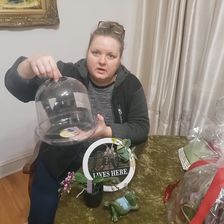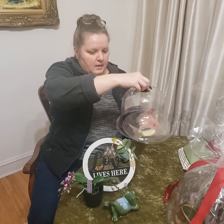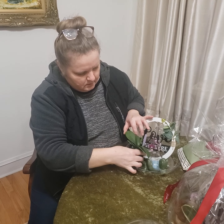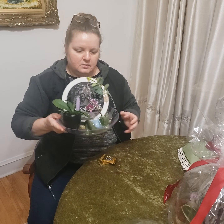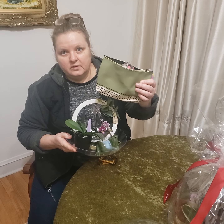The dome helps keep the humidity a little bit higher so it doesn't dry too fast, especially if you're traveling. As you can see, it's a tiny little gift with a care package.